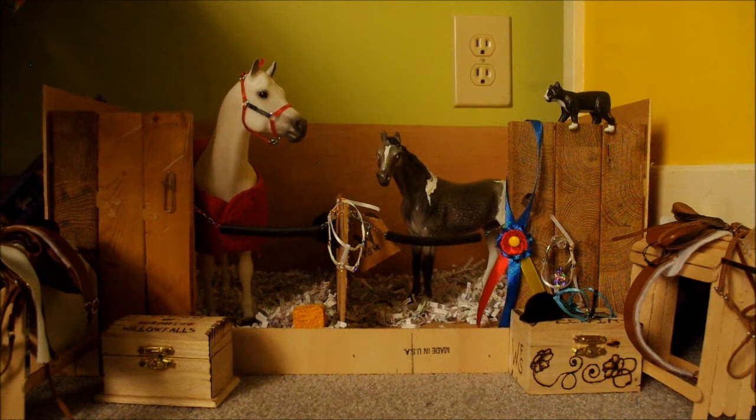I got three new horses and I have two new customs to show you. I probably have more customs to show you, but I just haven't — I don't know if I've shown them to you or not. So I'm just gonna show you the two I've done recently.